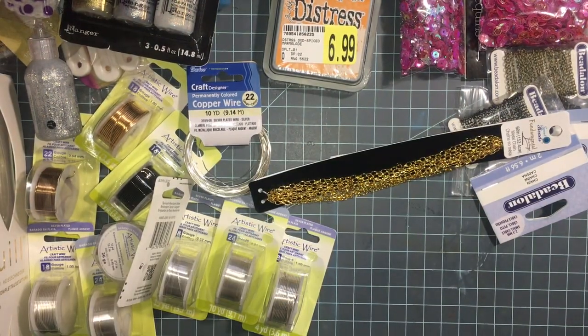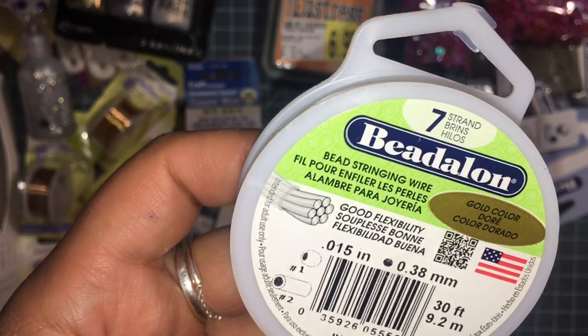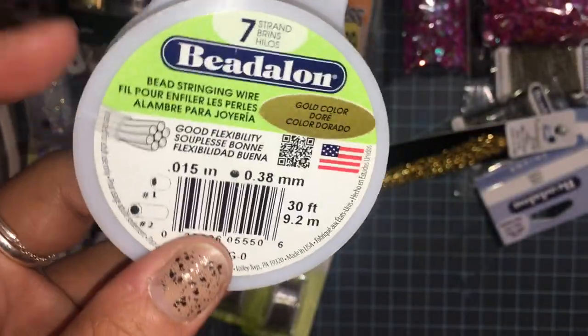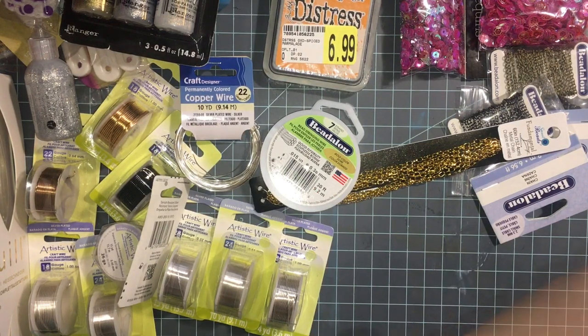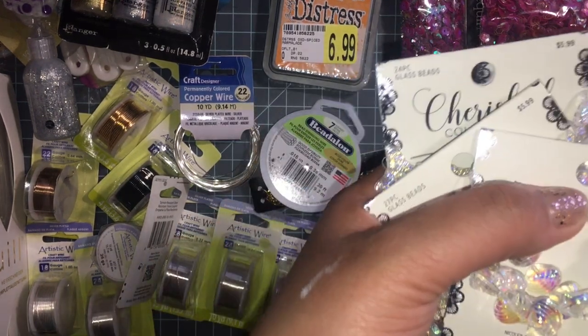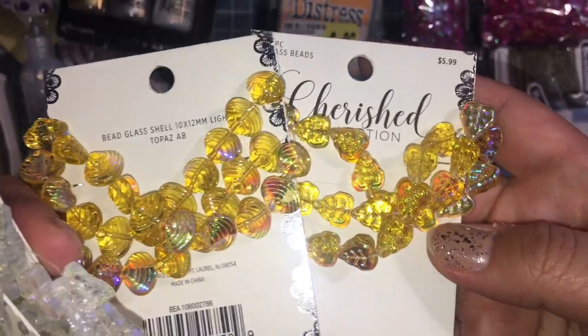I also got this gold seven-strand stringing wire. I don't have this one so I'm really happy I got it. These pieces were like buy four get five free I think. It's a really pretty yellow color.